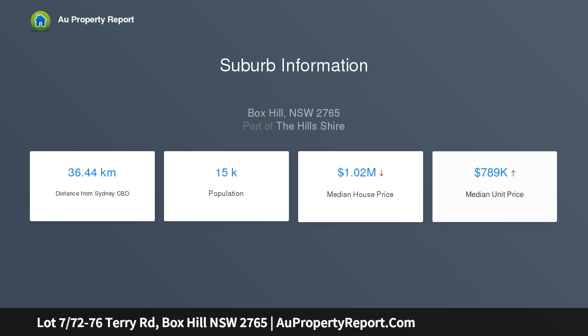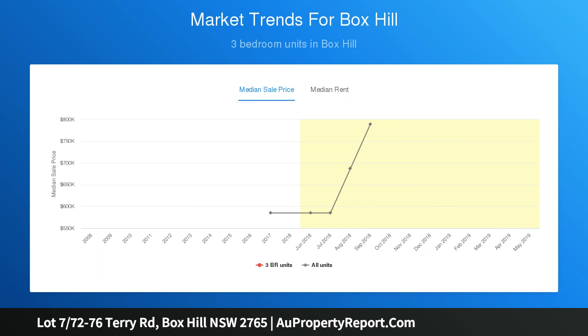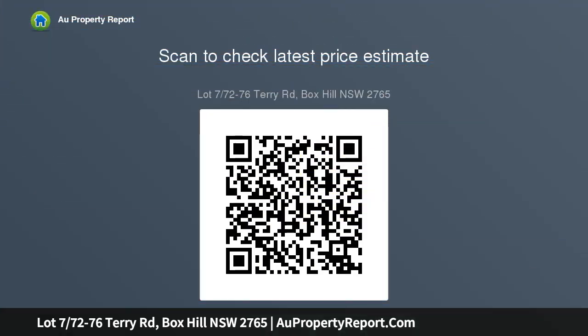Within close proximity to local amenities — registered and ready to build. Rectangular 391 square meters of land with an 11-meter frontage, suitable for double garage house designs. No restriction on when and what to build. Position opposite proposed playing fields, walk to upcoming proposed amenities.